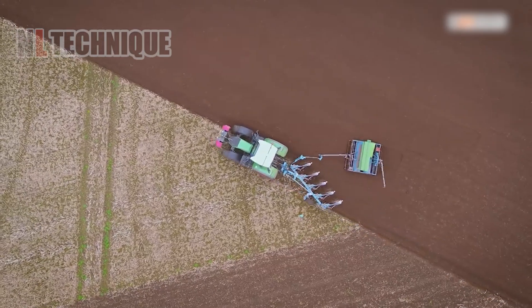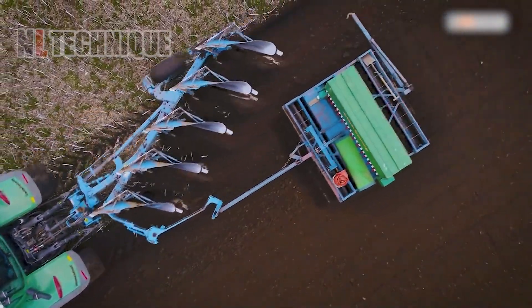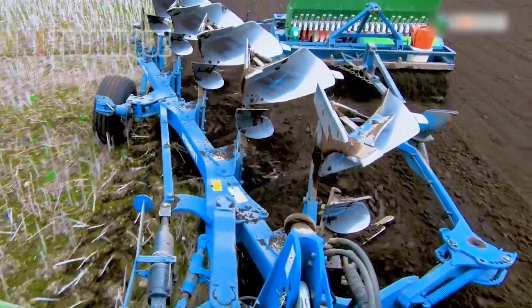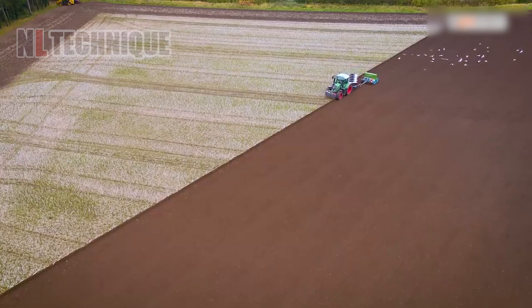This is the Fendt 724, a marvel of engineering working in tandem with the Lemken Europolar 8. This dynamic duo plows, drills, and presses in a single seamless pass, revolutionizing field preparation.